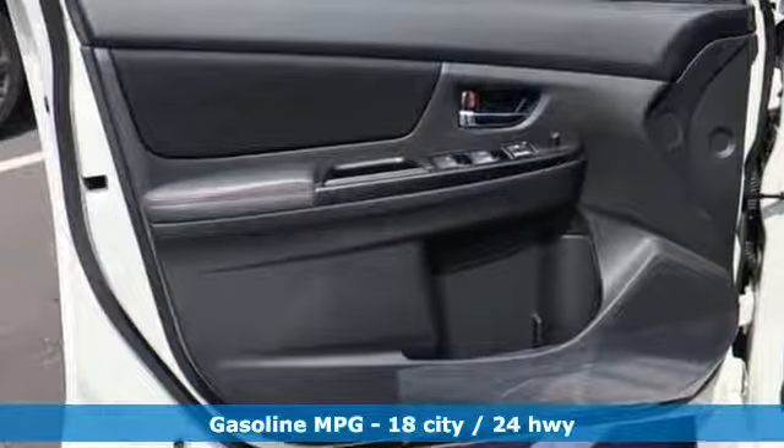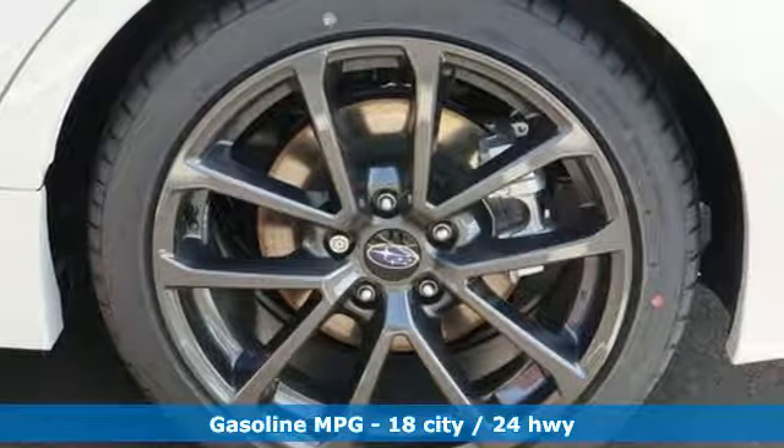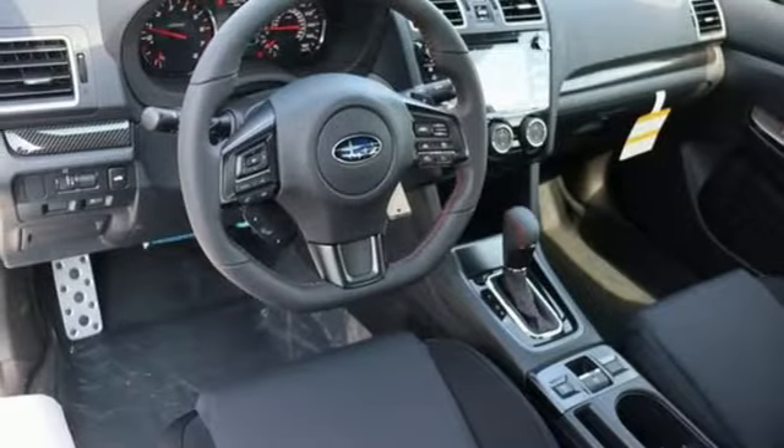A great vehicle is comprised of great features like these: intercooled turbo H4 engine, sports suspension, driver selectable mode, power sliding and tilting sunroof, and smart device navigation.